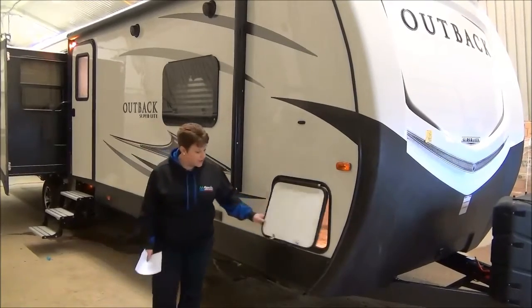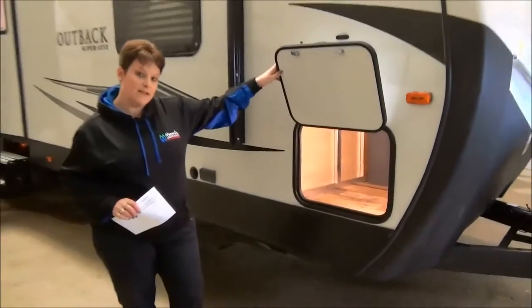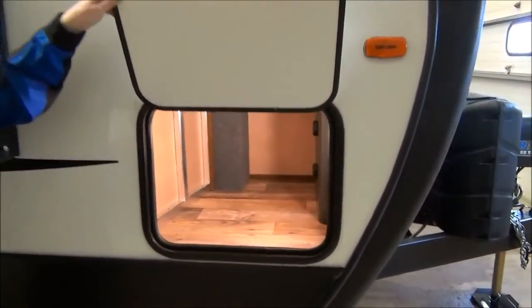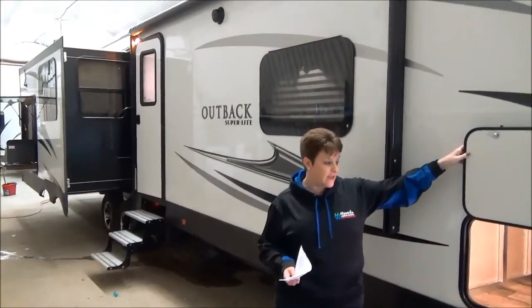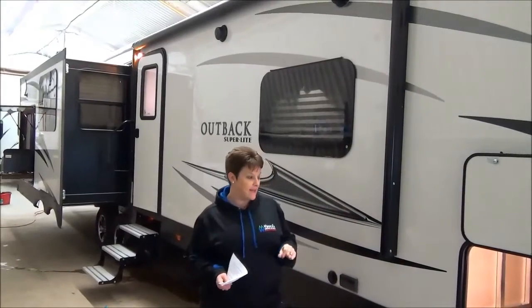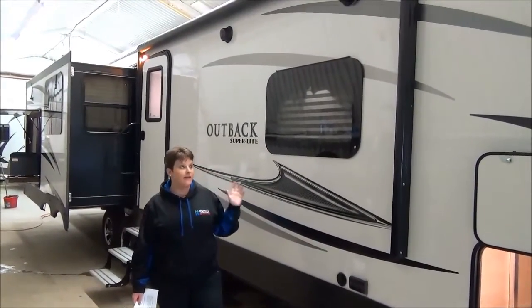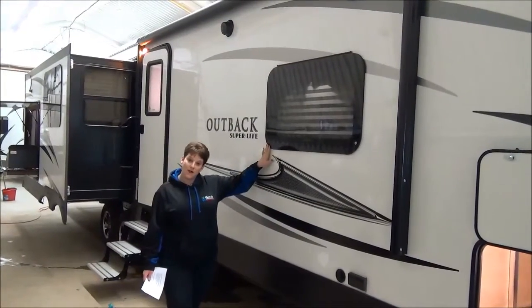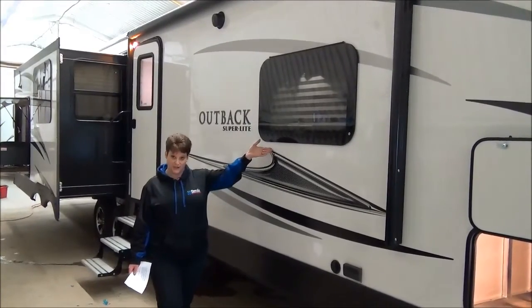Starting here we've got a storage compartment with battery disconnect, and there's also storage on the other side underneath the main bed slide. They've done magnetic latches, which is really nice for convenience, and a nice light inside the compartment as well. There's a nice large power awning with LED lights, outside speakers, and the automotive-grade frameless windows — they look great and provide a tighter seal.